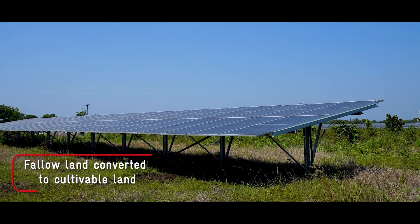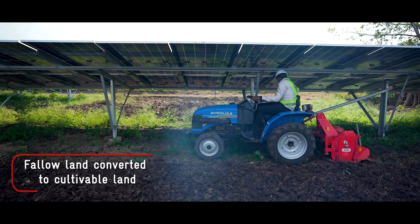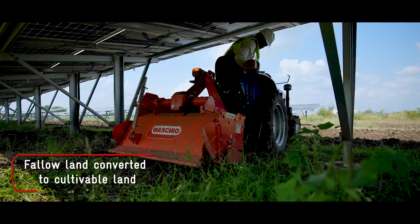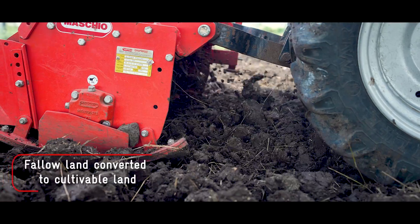Initially, the land at the site was hard, clay, lumpy, and full of weeds, making it tough to prepare the land below the panels. Many tractors with different farm implements were used to prepare the soil and create granular beds ready for cultivation.